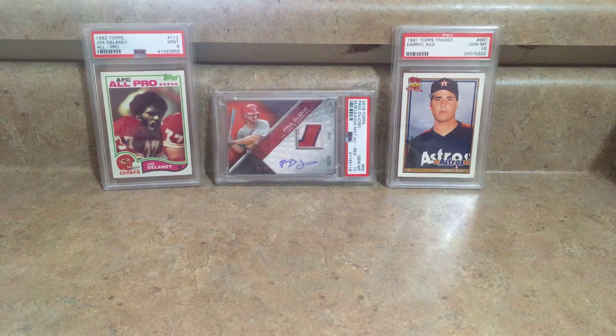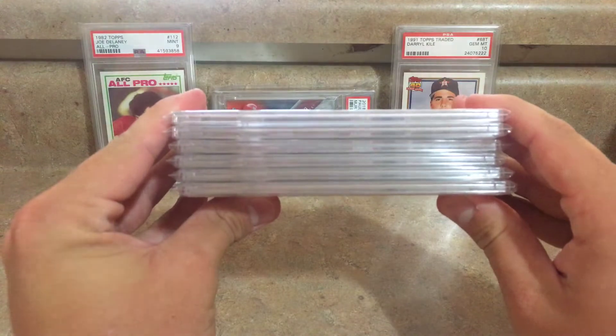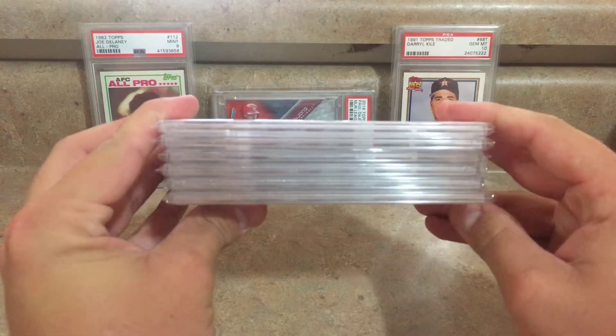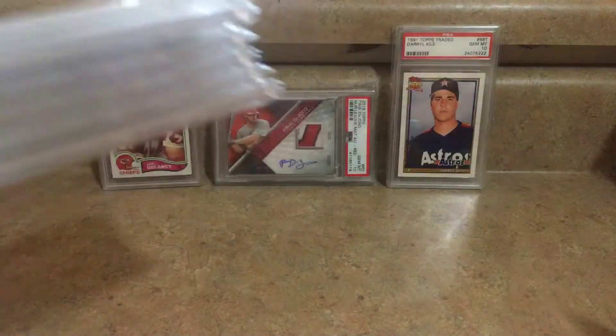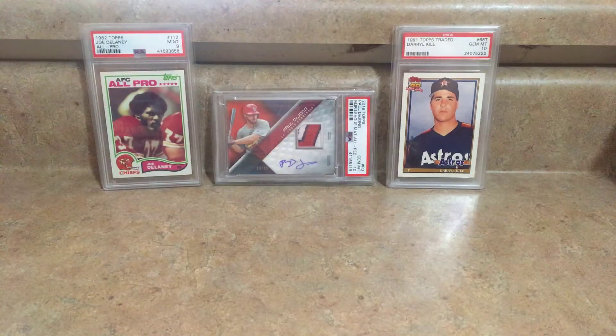What's up YouTube, Triple C Memorabilia back with another video. Today I've got a small stack of PSA graded cards I just got back in a group submission and I'm going to be showing them to you guys. Super excited to have these back — I sent in six cards and got three nines and three tens, so not too bad.